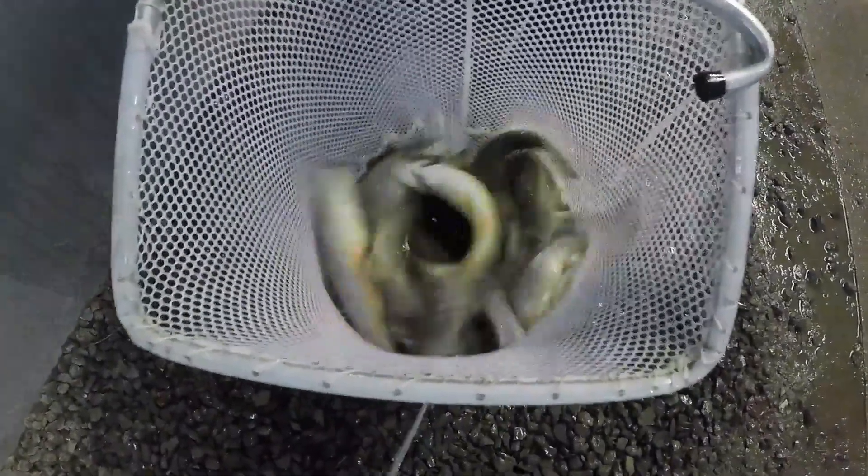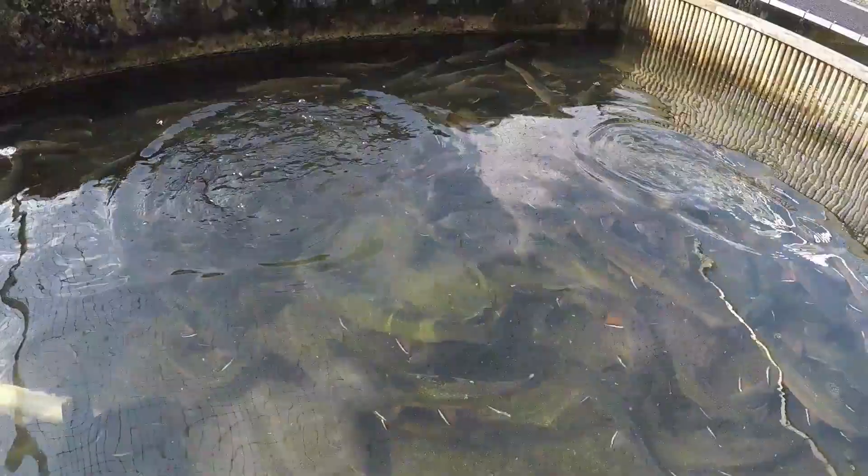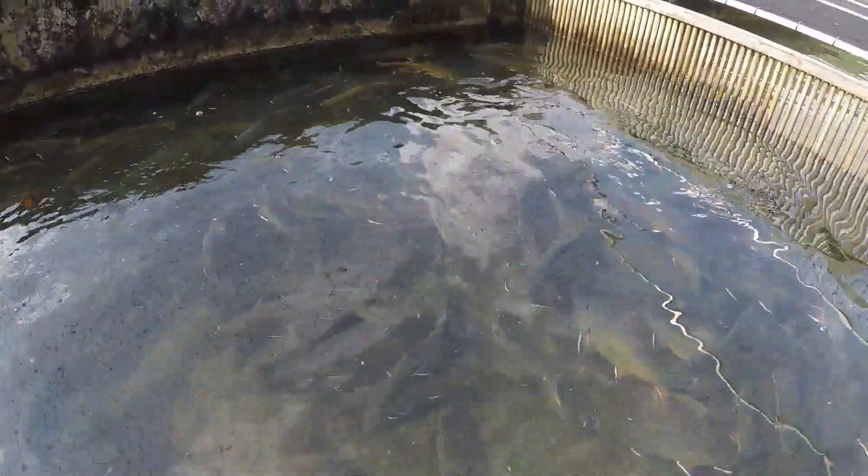The water temperature at our trout hatcheries typically runs between 50 and 55 degrees. So hatchery managers may load the truck with water the night before. This allows the night temperatures to cool the water in the truck down to around 45 degrees, and this helps the trout start to acclimate to the stream temperatures that may be in the mid-30s.